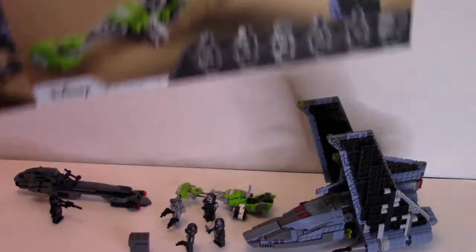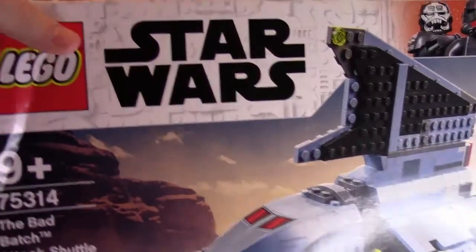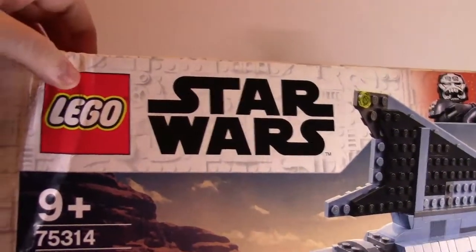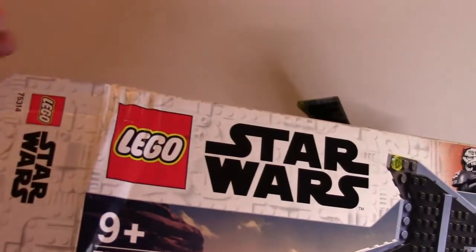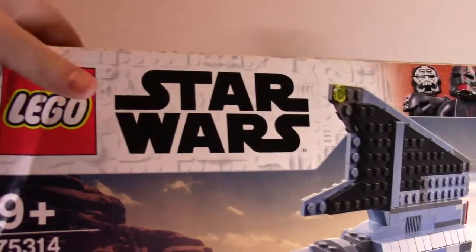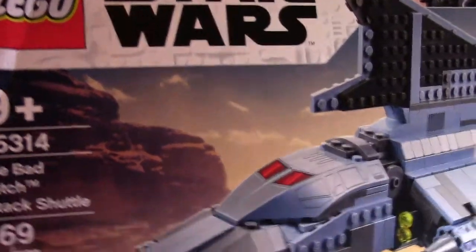Now, if you checked out my LEGO haul video, you'll notice box damage, and that was by choice. I got a pretty big haul — if you haven't checked out the video, please do down below. But overall, they offered me this one at a discount rather than getting a fresh box. I opted to go with it, save some money. It saved me about $16 by doing this, factoring in taxes. So a little bit of box damage that you won't always find on these boxes.